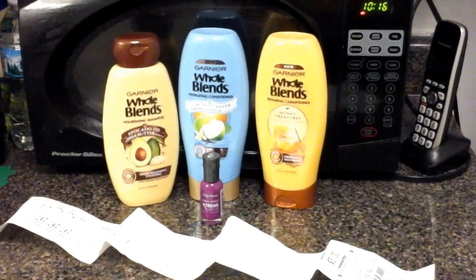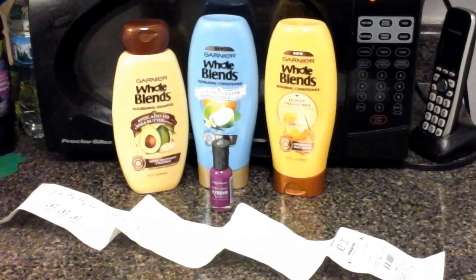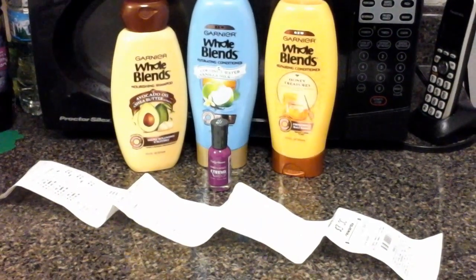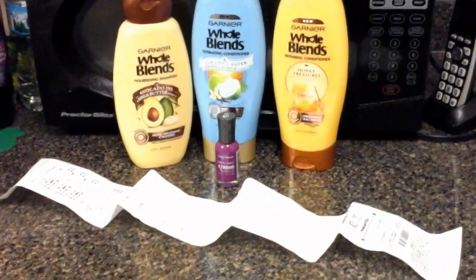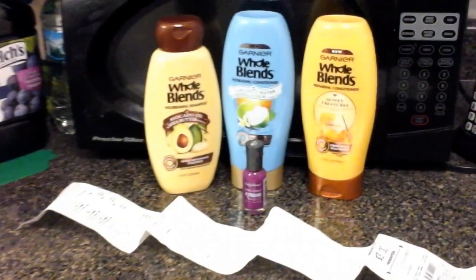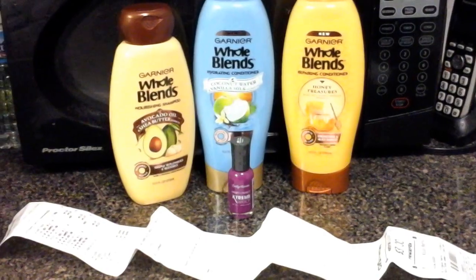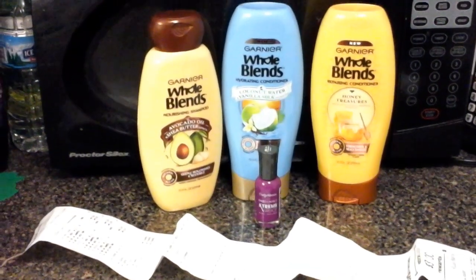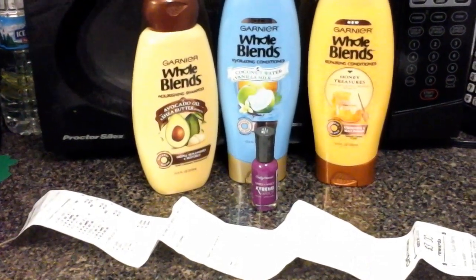Hello, this is Shani and this is a haul I did today at CVS. In the sale paper for February 19th through the 25th, the Garnier Blends are buy two for seven dollars. Also, there is a three dollar back if you spend ten dollars on these products.